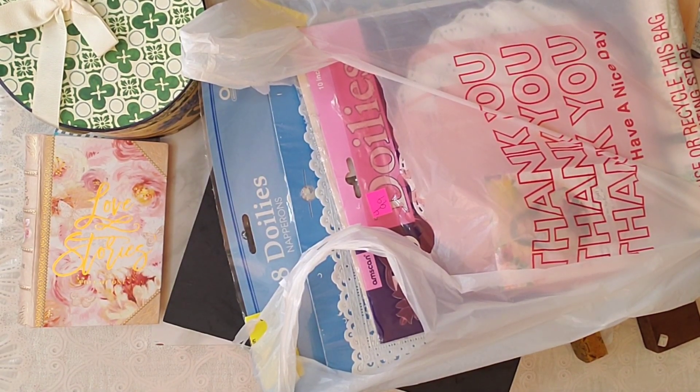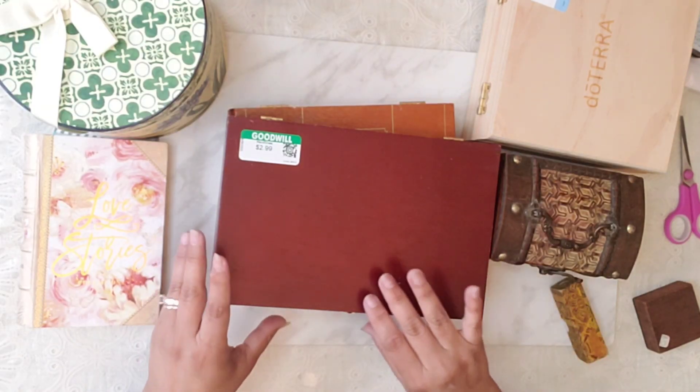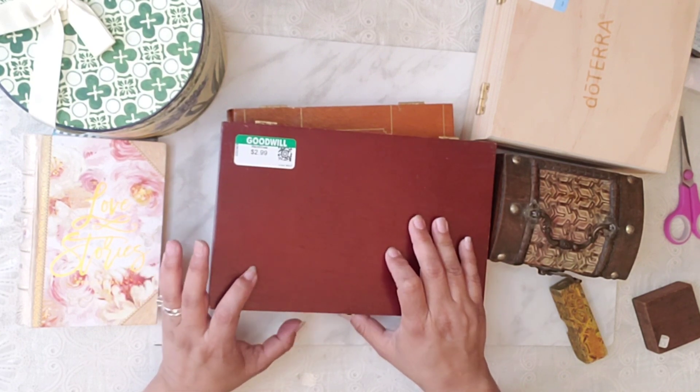Hi guys, how are you today? I have a thrift shop haul. They're not that popular on my channel — they get the least views — but I love going thrift shopping and my husband does as well. So here we go, let's get started!